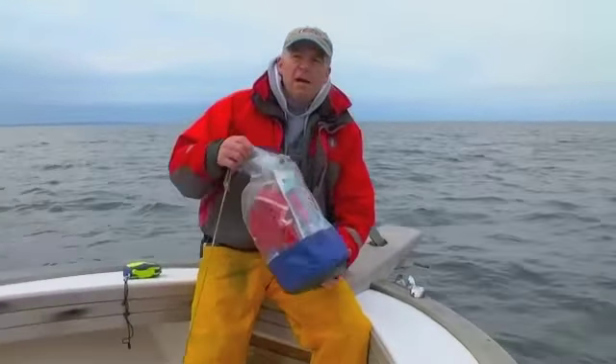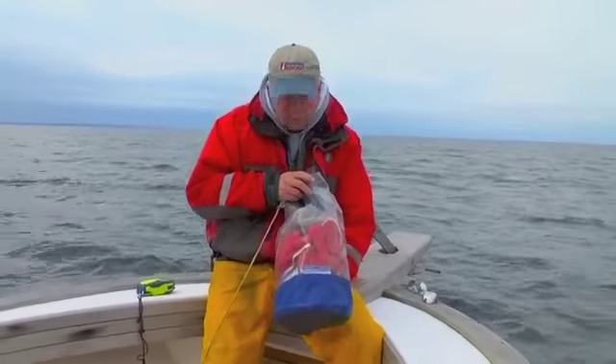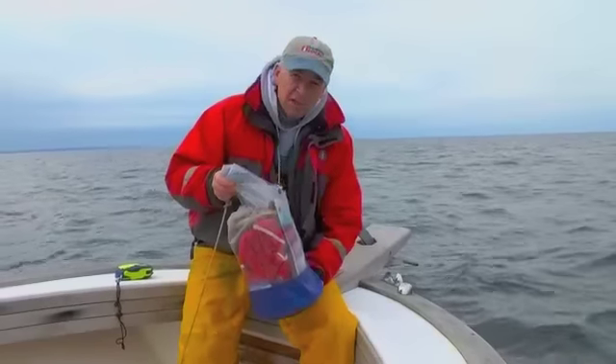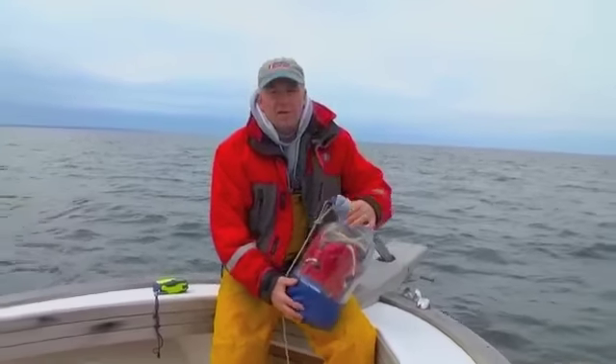Of course, you should always have a ditch bag on board like this one. I keep it stocked with flares, signaling devices, a spare GPS, even an old cell phone which actually you can still make 911 calls on — obviously you have to be in range too. I have a spare life jacket, air horn, all kinds of stuff.